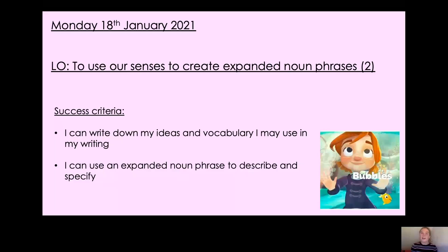Hello Year 2, how are you? I hope you had a lovely weekend. Welcome to today's English lesson.